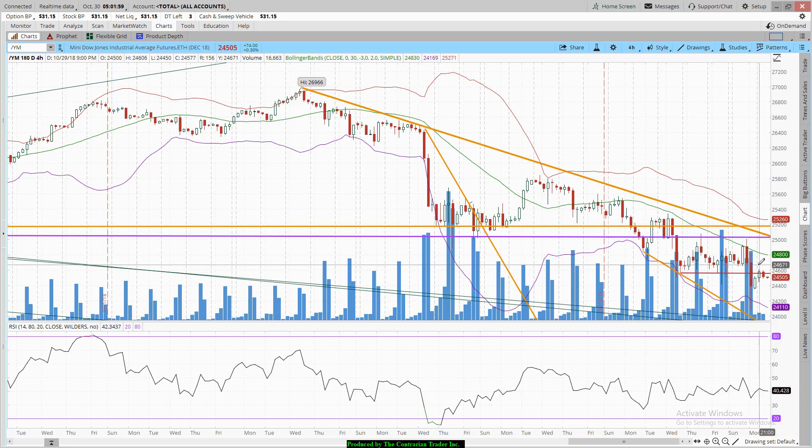Sellers moved in, shorts got brave, and they took the Dow, Nasdaq, and the S&P 500 down. Now this morning, what we're doing is we're rallying back in an attempt to try to recapture support. This isn't in all probability going to hold. I've been fairly pessimistic thus far this morning on the market — the only reason is because it's up in the pre-market. I'd rather see it down, to be honest with you.